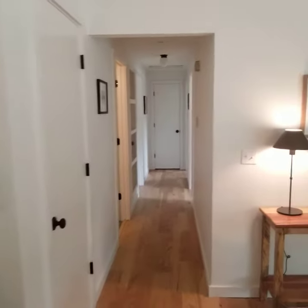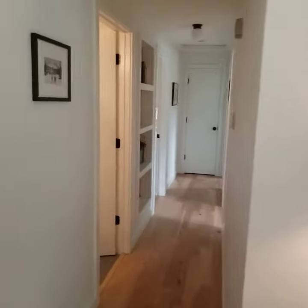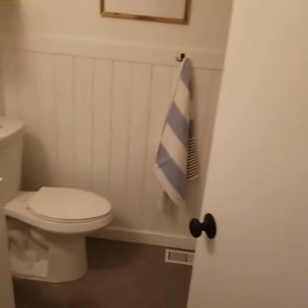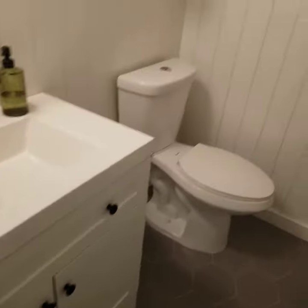Nice hallway, beautiful bathroom — vanity, wainscoting, tub, nice.